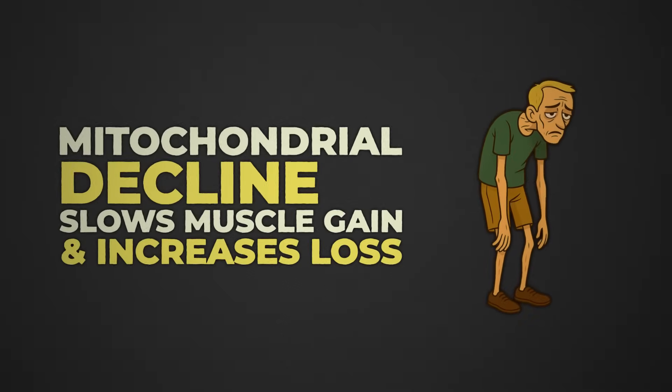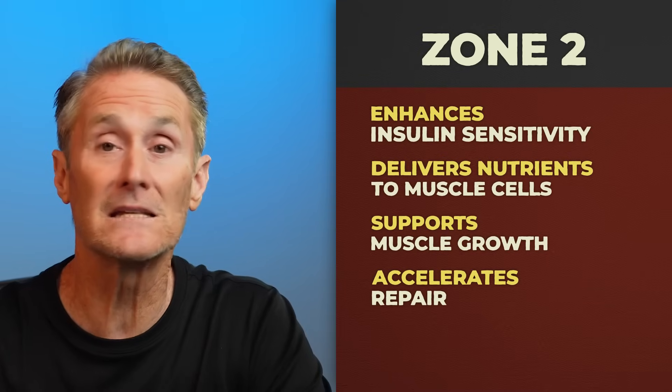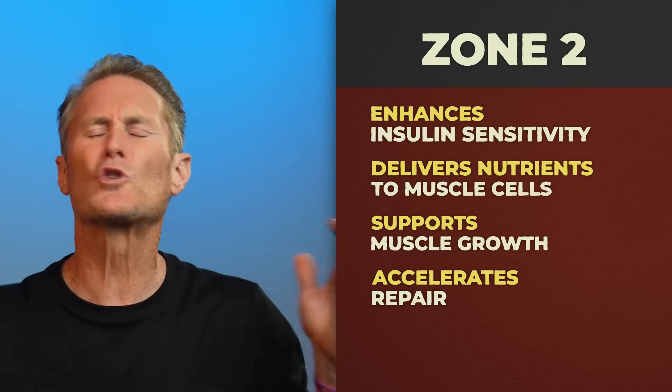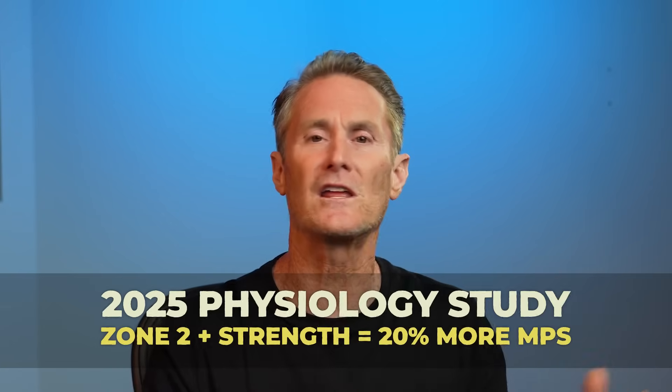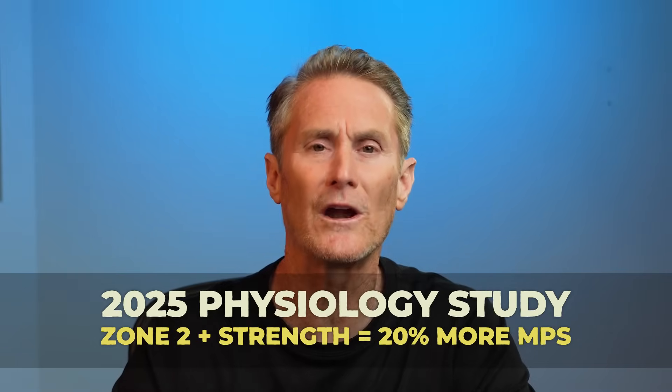Mitochondrial decline can slow muscle gain and increase loss, but zone two reverses that trend. It also enhances insulin sensitivity, improving nutrient delivery to your muscle cells, which is critical for both growth and repair. A 2025 study in the Journal of Physiology showed that adding zone two to strength training boosted muscle protein synthesis by 20% because it cleared inflammation and restored cellular energy faster than lifting alone.